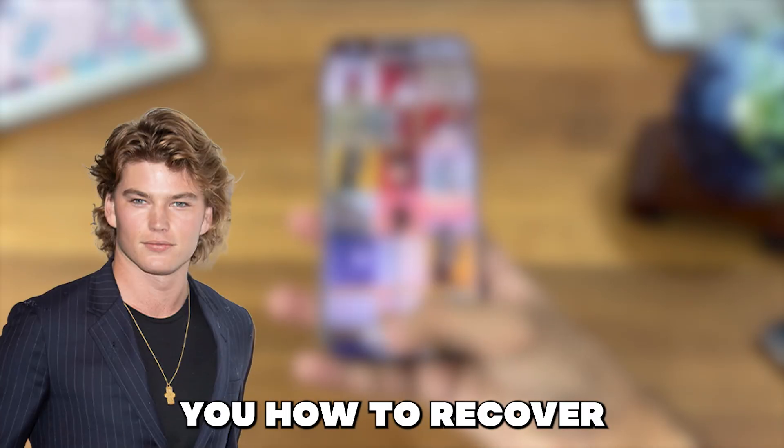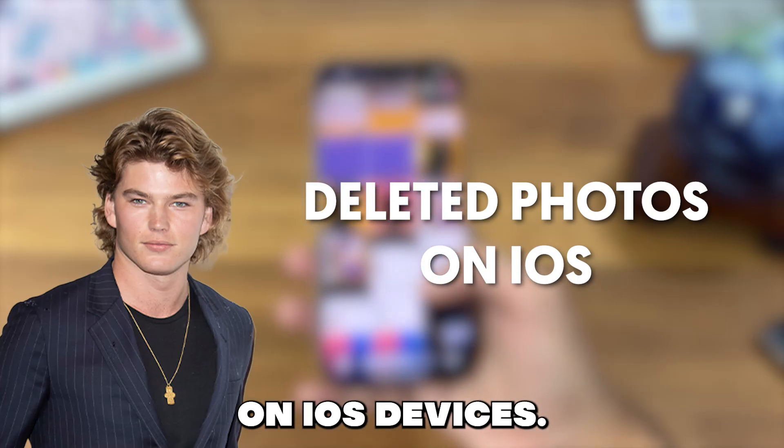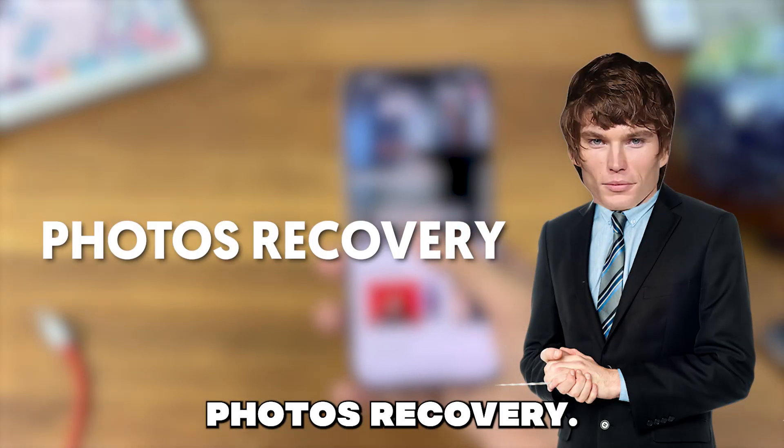Hello guys, in this video I will show you how to recover permanently deleted photos and videos on iOS devices. This is all done with this app here called Photos Recovery.